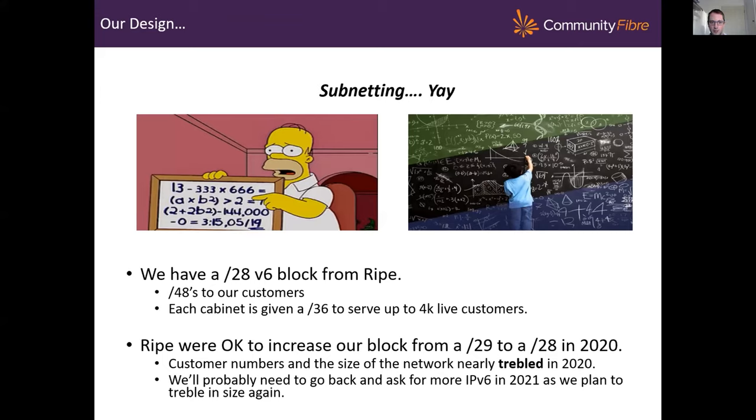So to dig into our design for IPv6. The critical part of design is subnetting. We give out /48s to our customers, and we currently have a /26 v6 block from RIPE. We deploy into cabinets, and each of our cabinets can serve around 4,000 live customers, so we assign a /36 to each cabinet. We extended our block size with RIPE from a /29 to a /28 this year, due to the fact that our network tripled in size in terms of customer base. We're expecting the same network expansion again in 2021, so there might be a case to go back to RIPE to expand that block again.